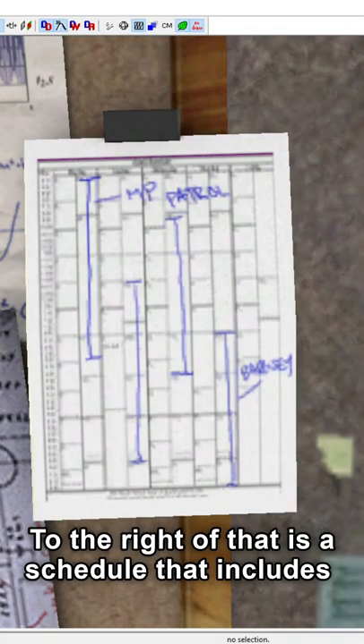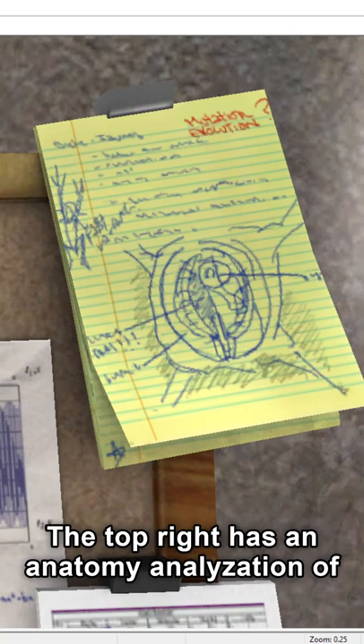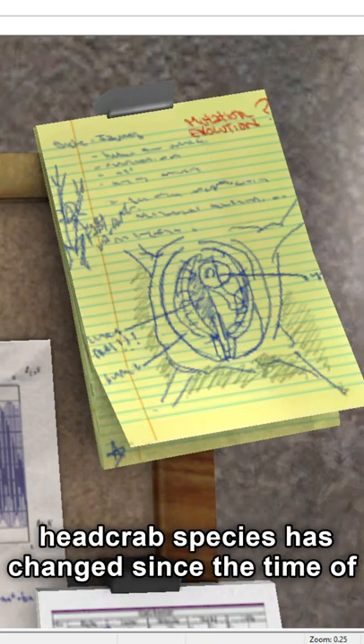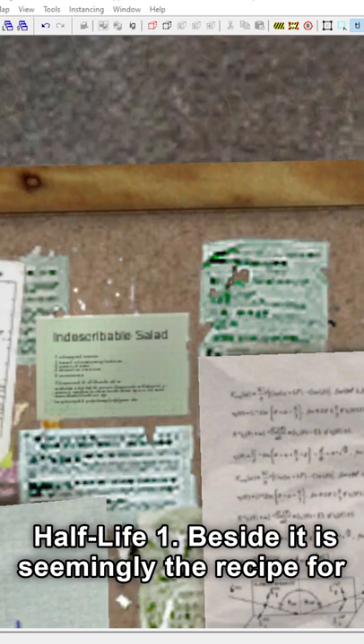To the right of that is a schedule that includes MP Patrol and Barney for October. The top right has an anatomy analysis of the headcrab. Interestingly, it says 'mutation evolution,' implying the base headcrab species has changed since the time of Half-Life 1.